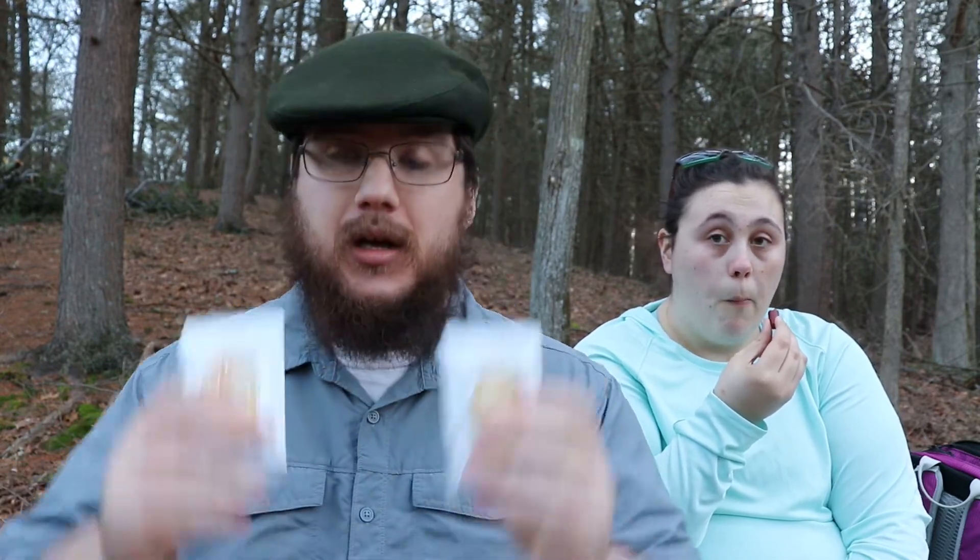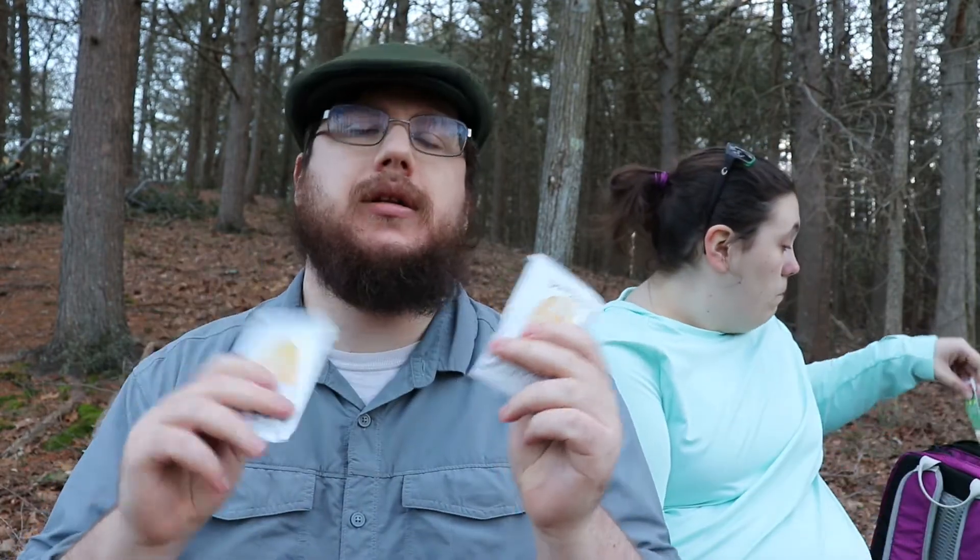Last but not least, if you're looking for a lunch or protein snack: peanut butter and bread. Make a peanut butter sandwich, and if you have a honey packet, throw some honey in there — that's my favorite sandwich. Even an open-face peanut butter sandwich is really good. You get protein, you get carbohydrates, and it keeps you going.